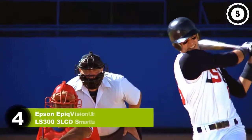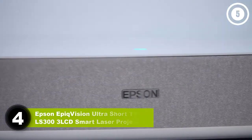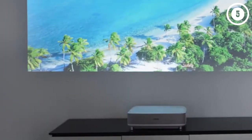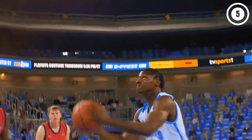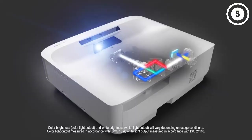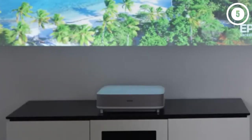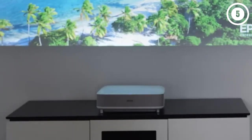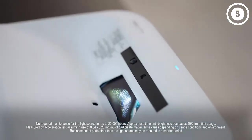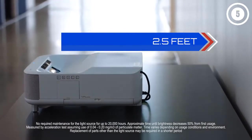Number four: Epson EpiqVision Ultra Short Throw LS300 3LCD Smart Laser Projector. The Epson EpiqVision Ultra LS300 can turn any room into a home theater. Its ultra short throw produces a 100-inch image with less than a foot between the lens and screen. This is paired with a bright 3,600-lumen laser diode light source powerful enough to compete with even high levels of ambient light — good news for rooms where you can't control the light level.